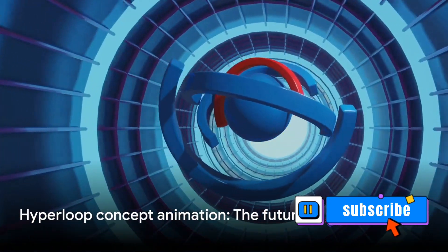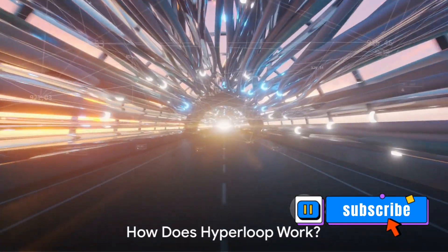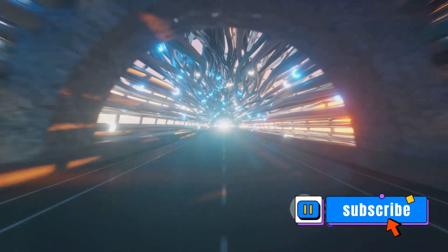So we've got a vacuum tube and a magnetically levitating capsule — put them together and what do you get? The Hyperloop. Imagine a capsule floating in a tube, zipping along at speeds faster than an airplane. Sounds like science fiction, but that's the Hyperloop. At the heart of this groundbreaking technology are two key components: vacuum tubes and magnetic levitation.